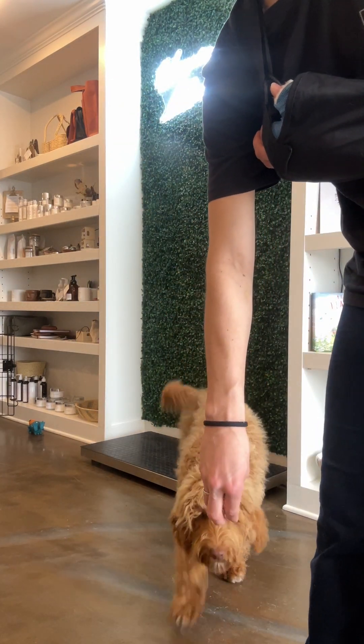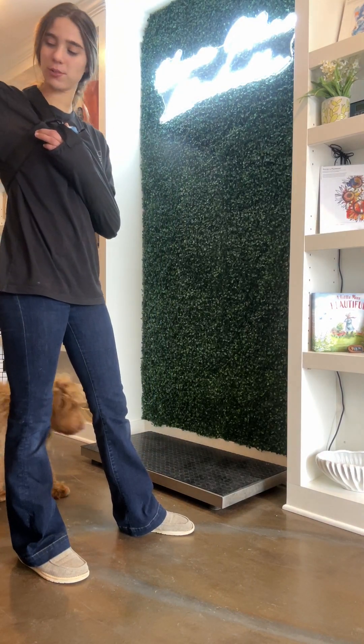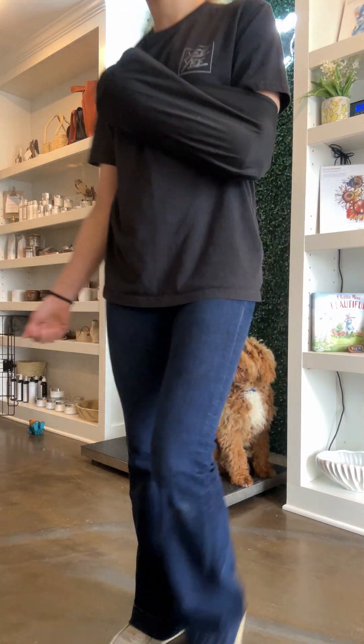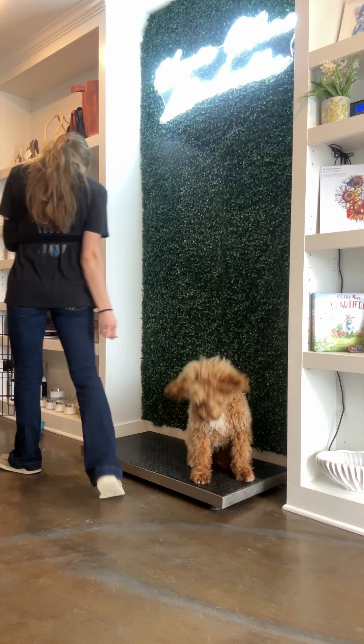Okay, good boy — giving him the 'okay' release word. Good job, Ash. We cannot wait for Ash's haircut coming up soon; he's going to look so good and so handsome. Place. Good boy, place. Good boy, good place.